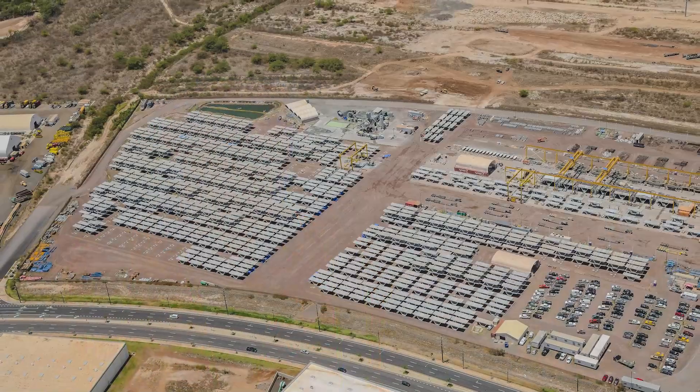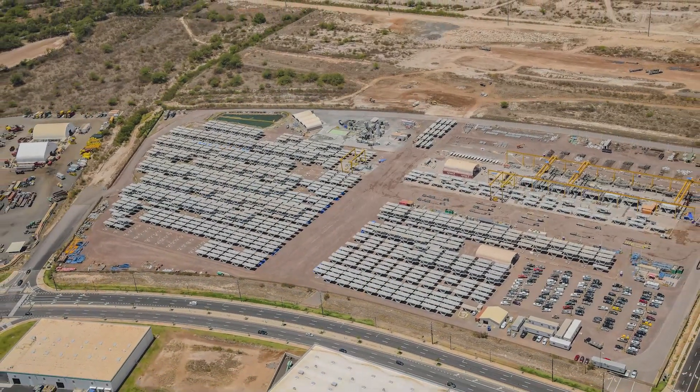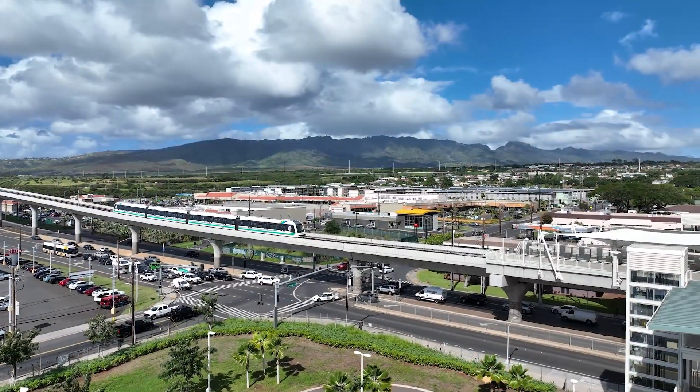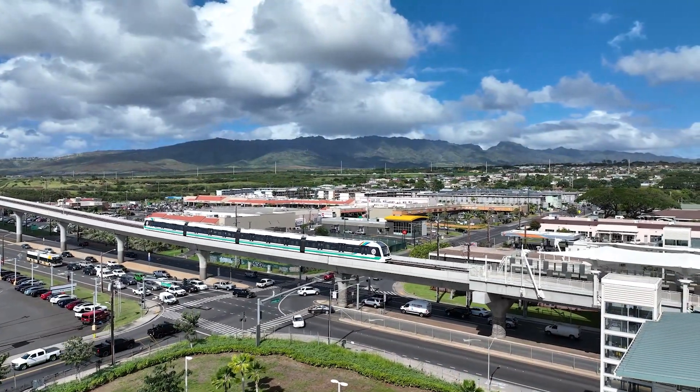We had 2,700 individual segments, 210 spans, but everything was built at the precast yard. The precast yard itself is a mega project within a mega project — it's a 34-acre site. Last July we opened up segment one, which was 10 miles of guideway and nine stations.